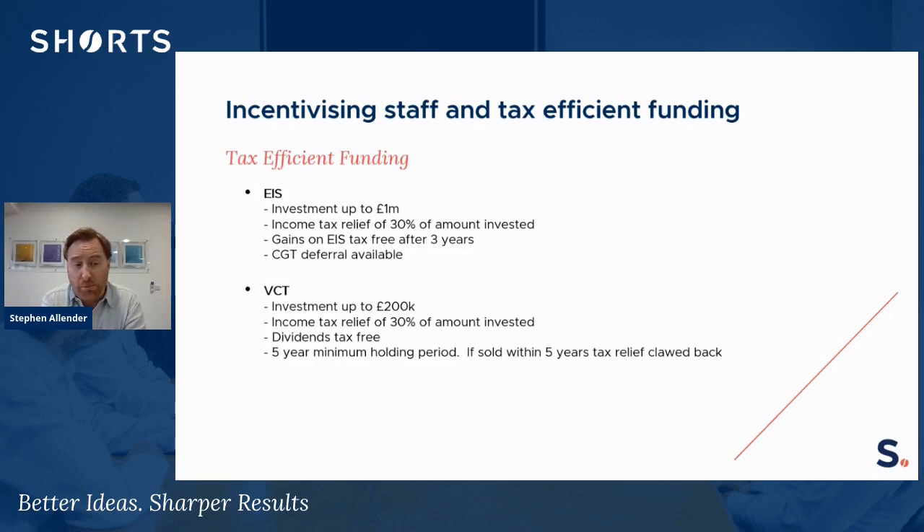VCT — the Venture Capital Trust — has a lower investment limit of £200,000, but the income tax relief remains at 30% like an EIS. Dividends are tax-free, as is growth within a VCT. There is no CGT deferral available on a VCT. Also, with a VCT there is a five-year minimum holding period, and if the shares are sold within those five years there is a clawback of the 30% tax relief that was given when the investment was originally made.